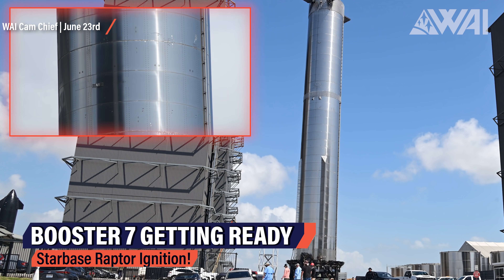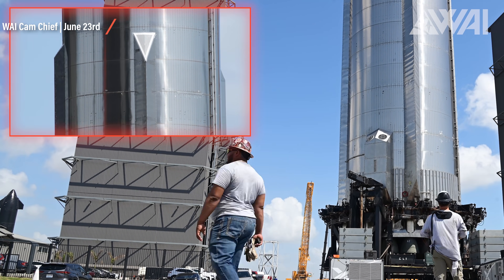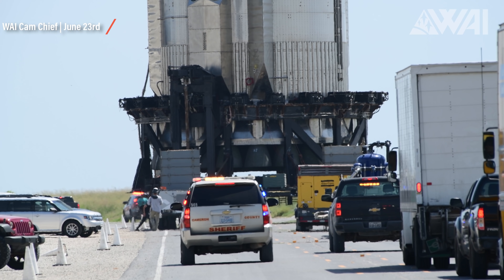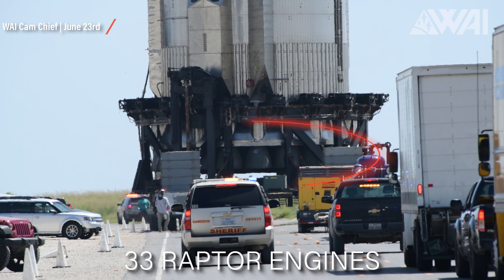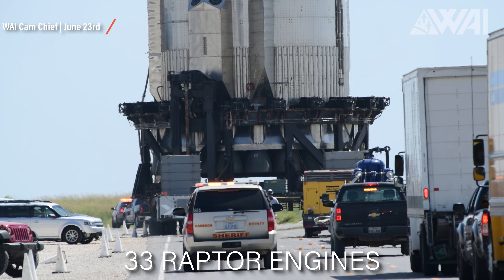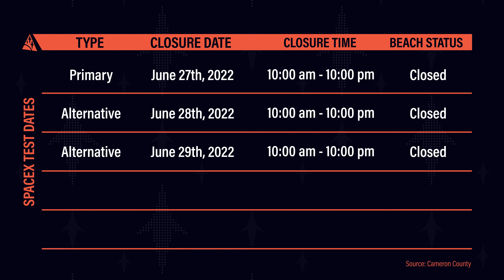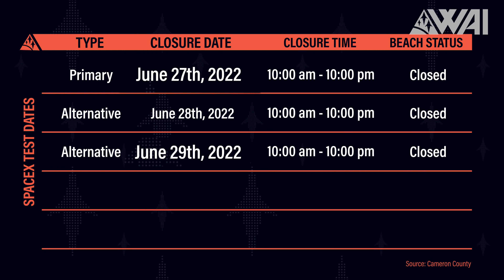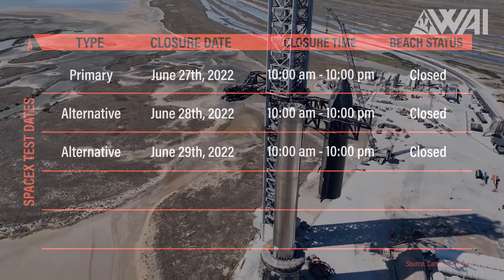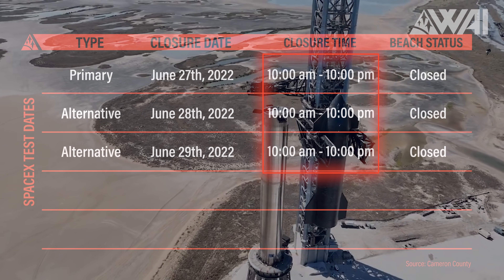SpaceX is finding time to start the final segment of Super Heavy Booster 7's test campaign: static fires. Booster 7 has visited the launch site before, but the big difference now is that it has 33 Raptor 2 engines installed under its engine skirt. Static fires are incoming — first one engine at a time, later all of them. Closures are scheduled from the 27th to the 29th, those could be the days to mark on your calendars. Test windows stretch from 10 AM to 10 PM, a possible indicator of the static fires.